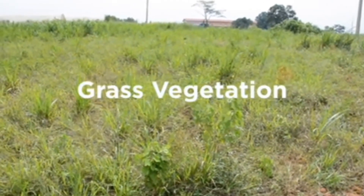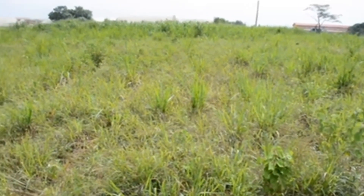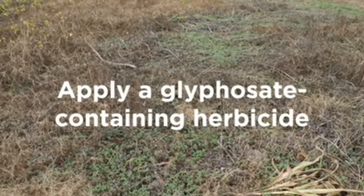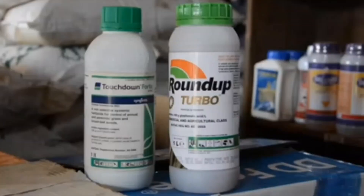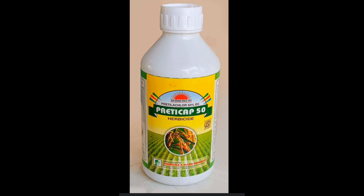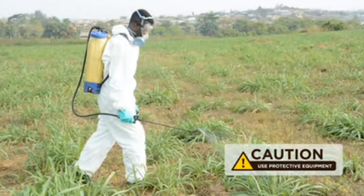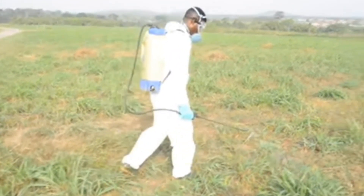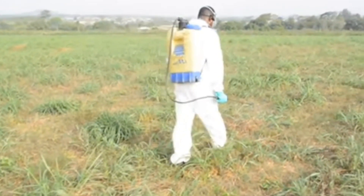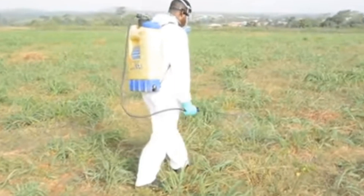With a grass vegetation, it is easier because no clearing or slashing is required. You could just apply a glyphosate-containing herbicide and spray the farm directly. Always check the label for how the herbicide should be administered — check the content and the area instructions to know how applications are done. In the grass field, no need for clearing, no need to pay people to clear it. Just apply your herbicide and give the farm at least two weeks for the grass to die down before you begin planting.